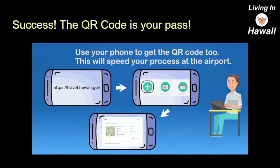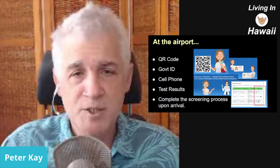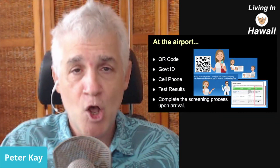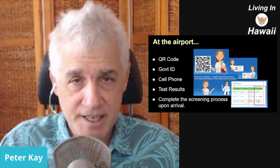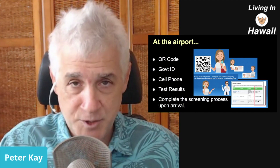Here's how this works at the airport. You get on your flight, you arrive in Hawaii, and the key is having that QR code with you. I'd recommend having a printed version as well, just in case. You've got the QR code on your app, your government ID, and your cell phone up and running. All the names have to match — the name on the test, the name on the form, and the name on your government ID all have to match.